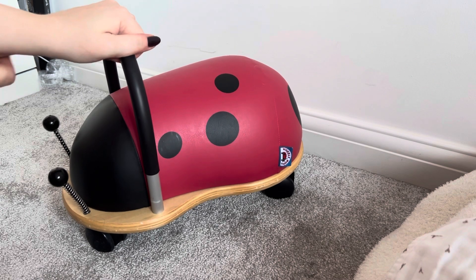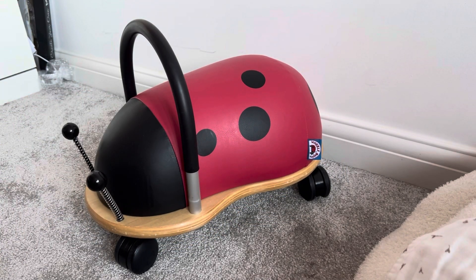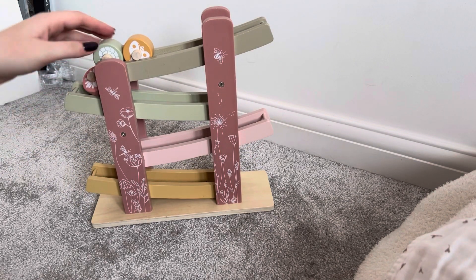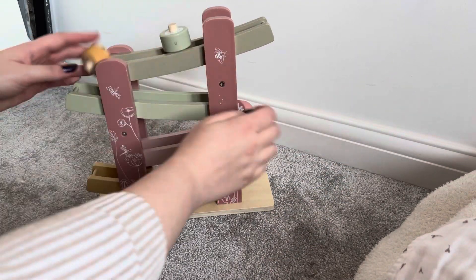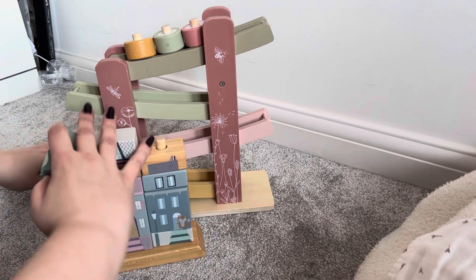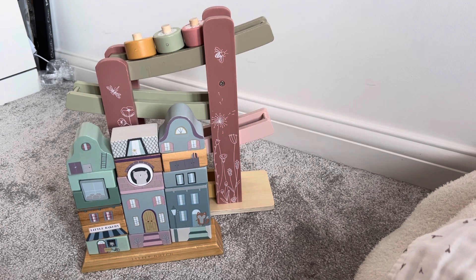The first thing she's getting is her main present which is this wheelie bug — you guys have seen this, I'll put it in another video. I won't be wrapping this, I'm gonna put it out so she can see it all done and ready. Then I have this little Dutch tower thing where all the pieces roll — it's good for motor skills and it's really cute. I thought it was a really nice little wooden toy, and then also this block stacking tower thing which is also by the Little Dutch company. Those two things we've seen, and you've also seen this popper which is gonna be wrapped for her as well.